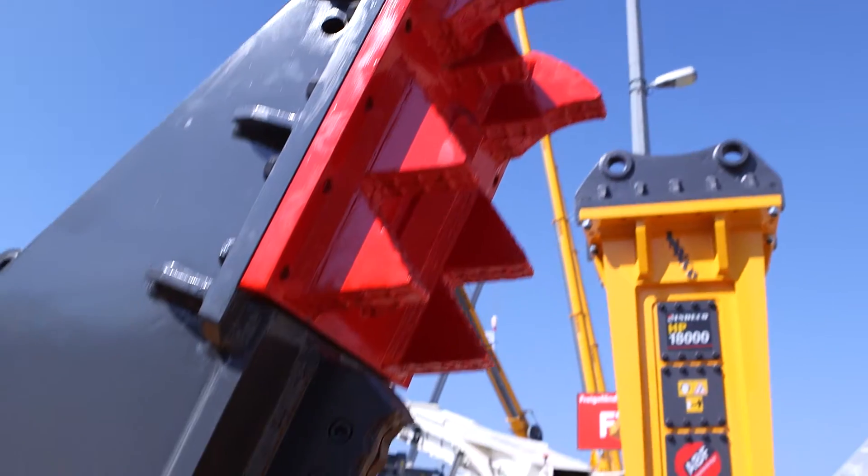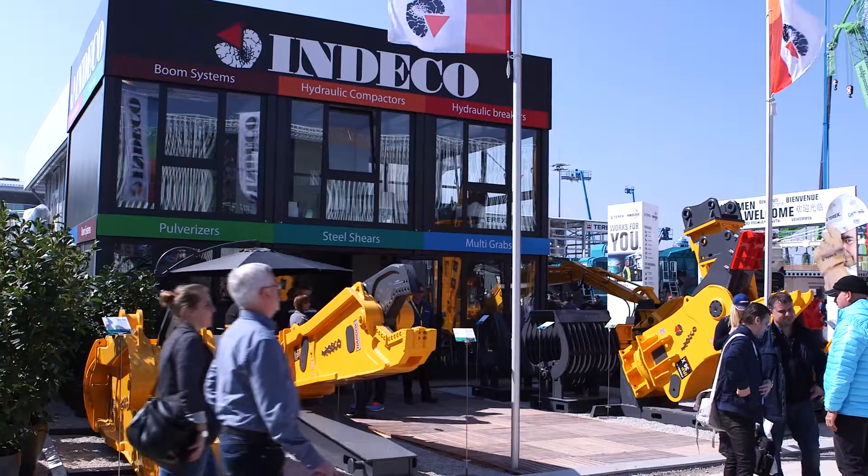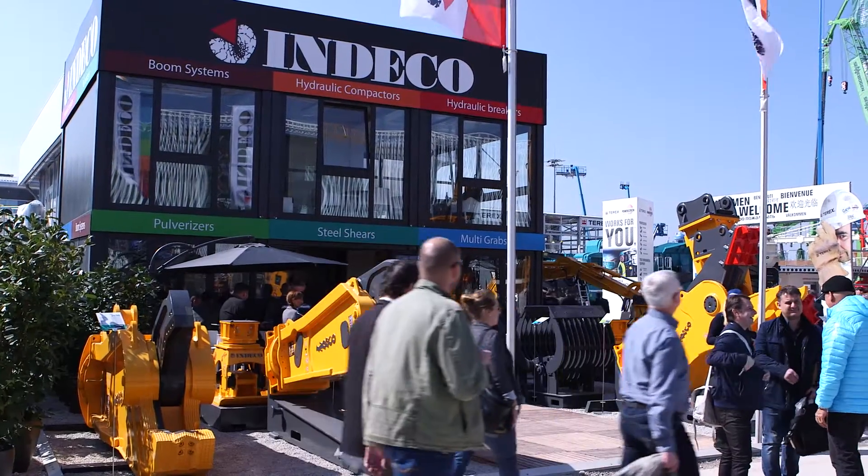Now it's time to take a look at Indeco's newest hydraulic breaker designs. Numerous changes have been made on non-hydraulic attachments on silent demolition tools, including pulverisers, multiprocessors and steel shears.